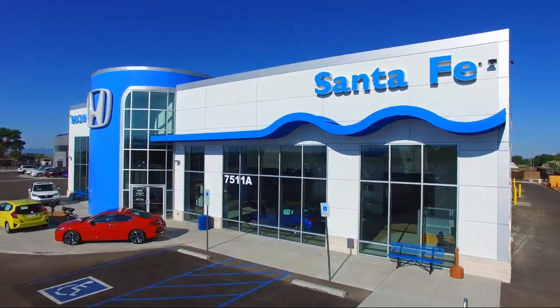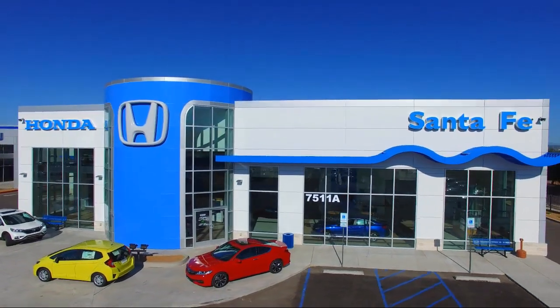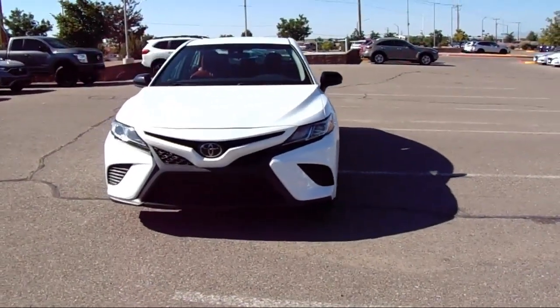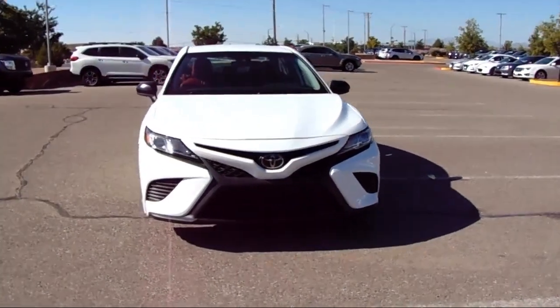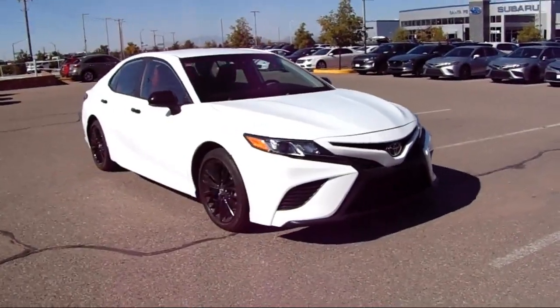Welcome to Honda of Santa Fe, and here's a look at another one of our fine vehicles from our great selection. It comes equipped with Navigation, Entune 3.0 Audio System with AppSuite, Apple CarPlay, Rear View Camera, Auto High Beam Headlamp Control, and Rear Spoiler.